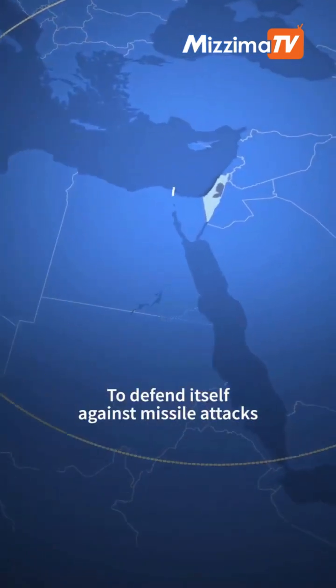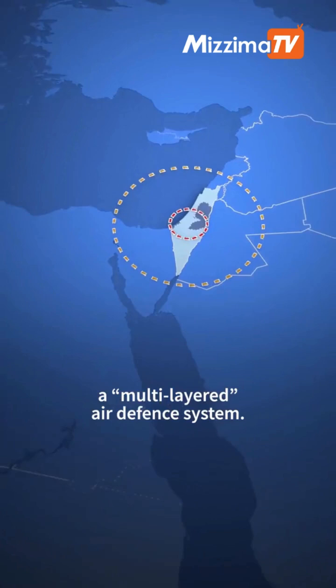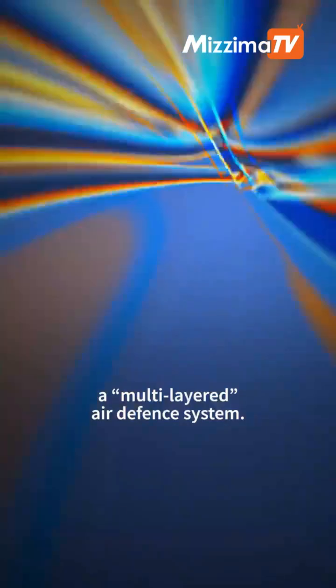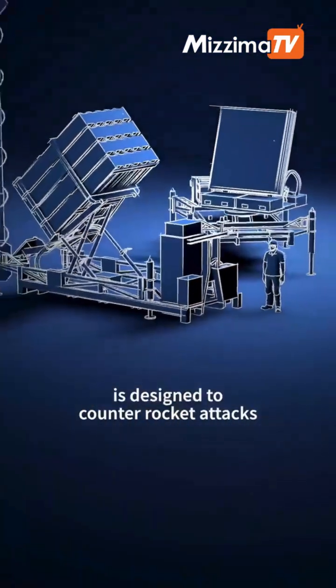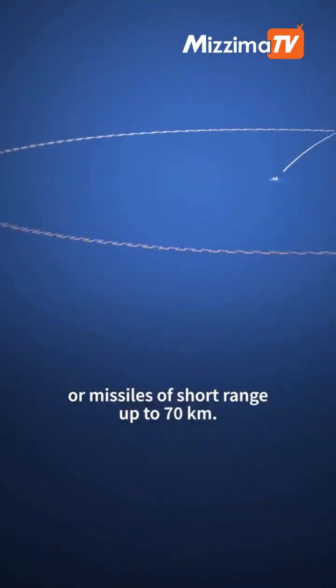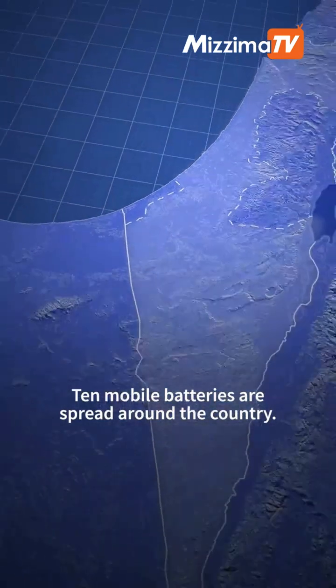To defend itself against missile attacks, Israel has put in place a multi-layered air defence system. The first level of protection, the Iron Dome, is designed to counter rocket attacks of missiles of short range up to 70 kilometres. Ten mobile batteries are spread around the country.